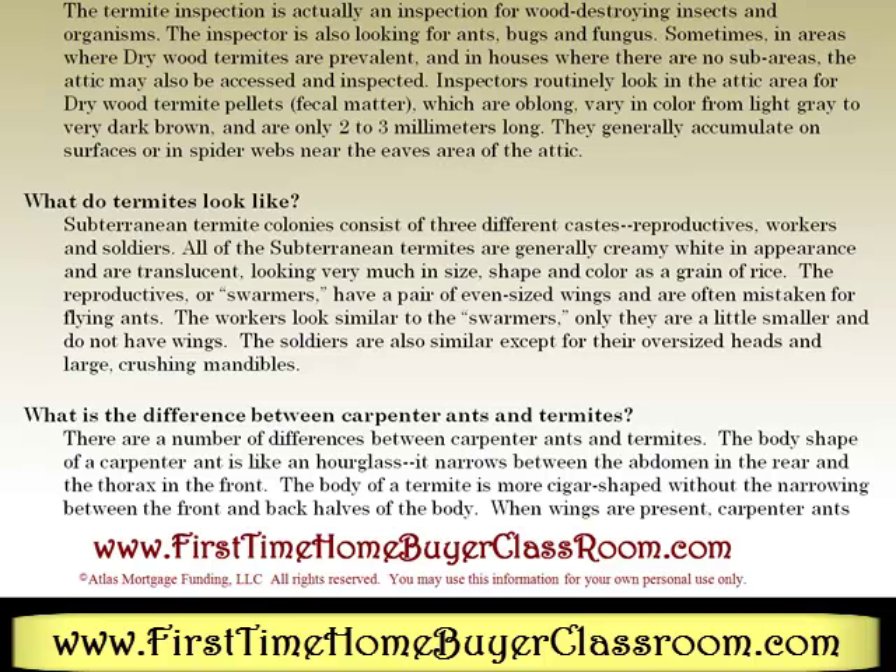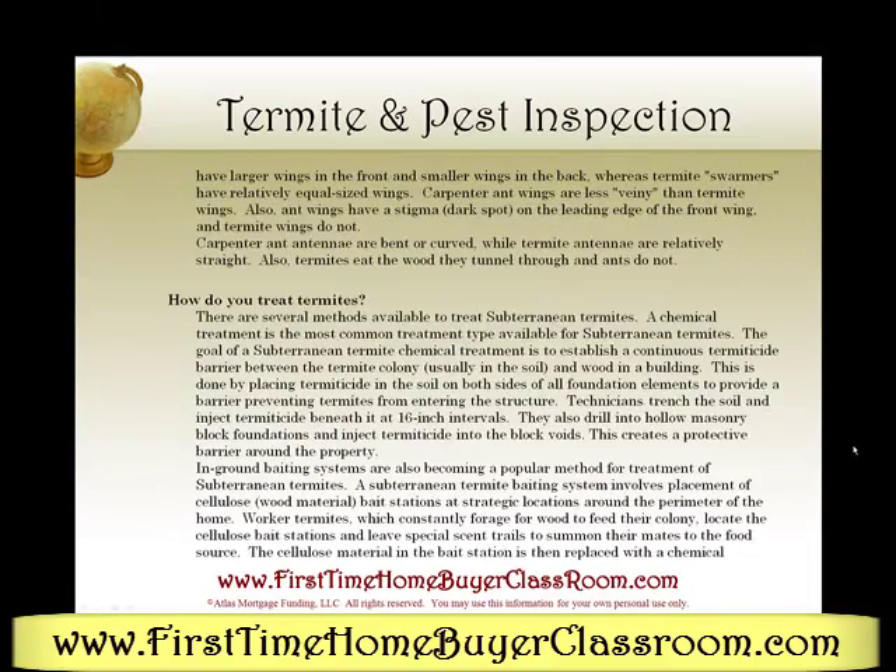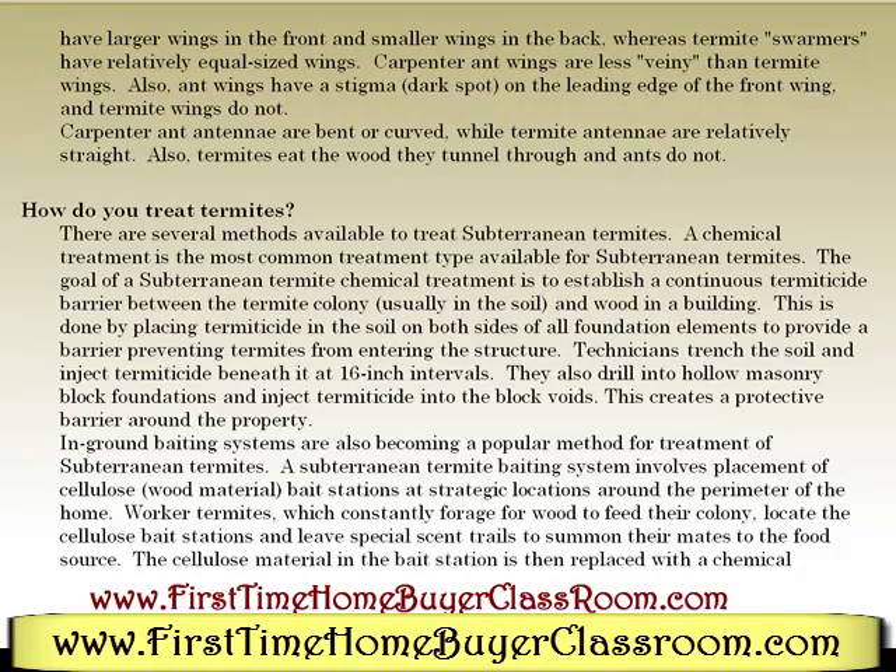What is the difference between carpenter ants and termites? There are a number of differences. The body shape of the carpenter ant is like an hourglass — it narrows between the abdomen in the rear and the thorax in the front. The body of the termite is more cigar-shaped without the narrowing between the front and back halves of the body. When wings are present, carpenter ants have larger wings in the front and smaller wings in the back, whereas termite swarmers have relatively equal-size wings. Carpenter ant wings are less veiny than termite wings, and ant wings have a stigma — a dark spot on the leading edge of the front wing — while termite wings do not. Carpenter ant antennae are bent and curved, while termite antennae are relatively straight. Also, termites eat the wood they tunnel through, and ants do not.